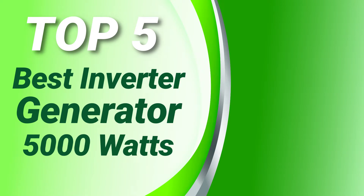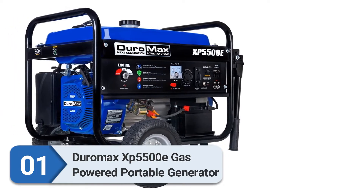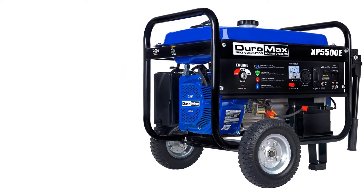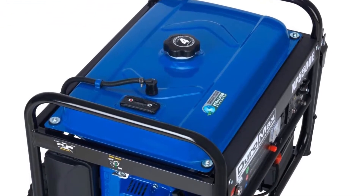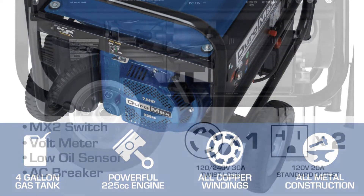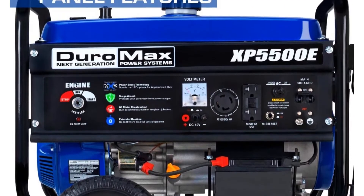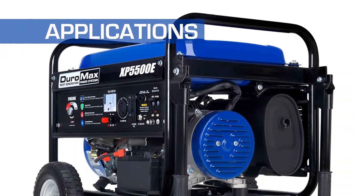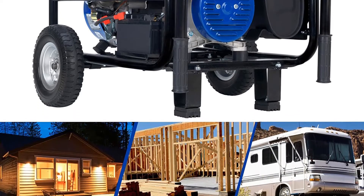Number one: DuroMax XP5500E gas powered portable generator. If you were impressed by the Champion 6250 watt generator but don't have enough space in your apartment to store it, you can go for the DuroMax XP5500E. This model is quite efficient, saving you from hours of load shedding. It's also one of the most compact generators we've come across, which makes storage a cakewalk.